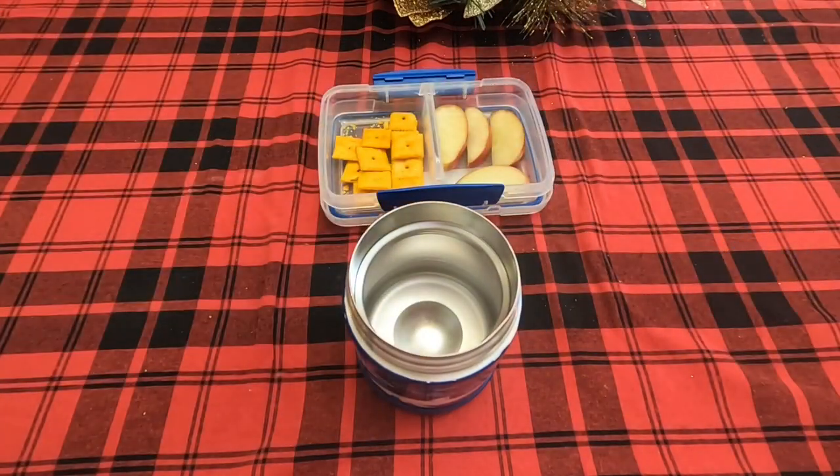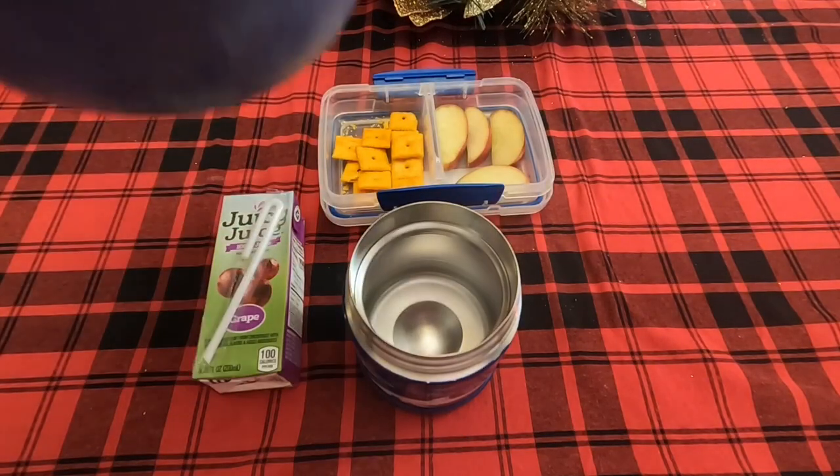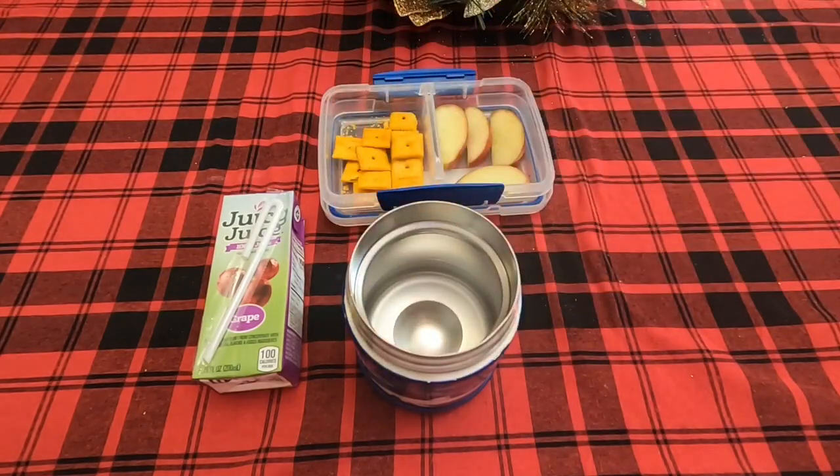Moving right along to Kaden - he has some cheeses in the back, some apple slices, and then he begged me for the ABC 123s and meatballs. It was really cold this day - like 17 degrees - so I had no problem at all giving them these spaghettios just to give them a warmer meal to eat.